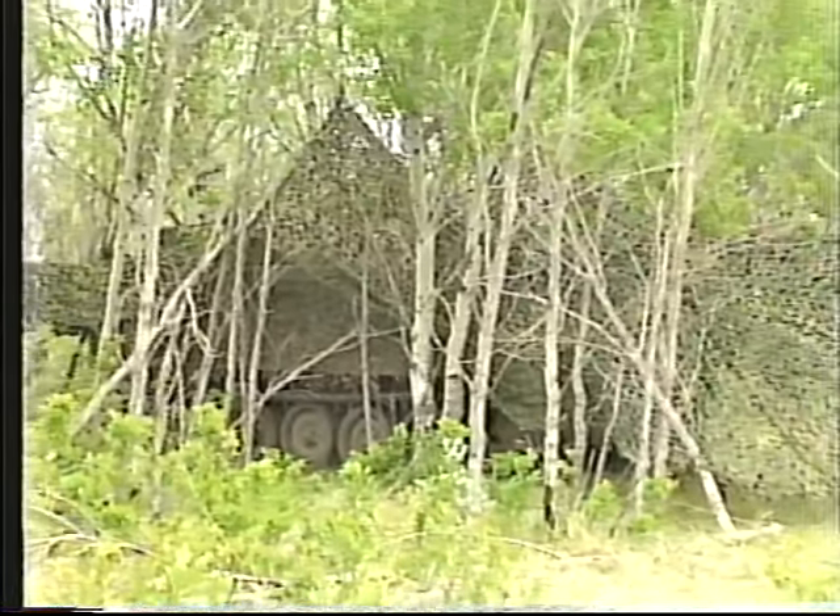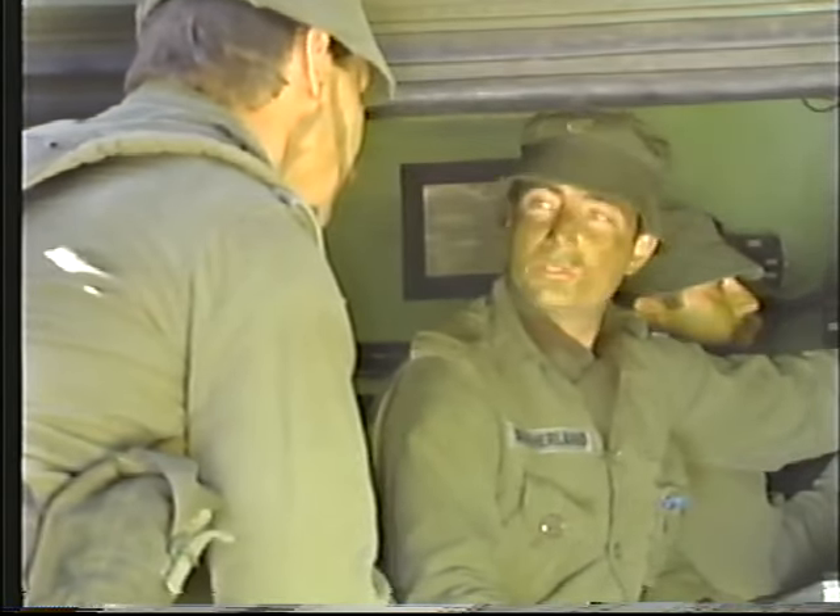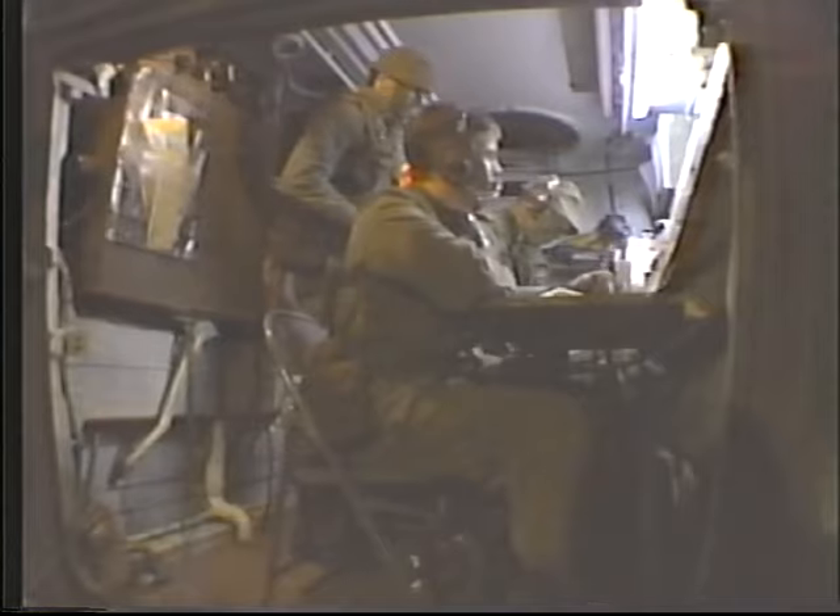The operations center is the hub of battalion activities and is manned by duty officers and communicators who act as a coordinated team. Most of the battalion's operations are planned, coordinated, and monitored from this facility. It controls the battalion command net and is an outstation on the formation net.